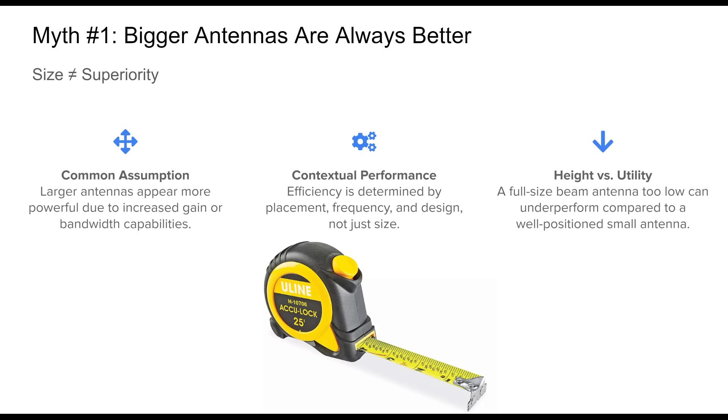Performance depends heavily on where and how the antenna is installed and what frequencies it's intended to serve. For instance, a large Yagi beam placed too low might suffer from poor takeoff angles, while a smaller antenna placed higher or in a better location could outperform it. In reality, design, placement, and purpose all contribute to an antenna's effectiveness. Bigger antennas may be better in specific contexts, but definitely not all.